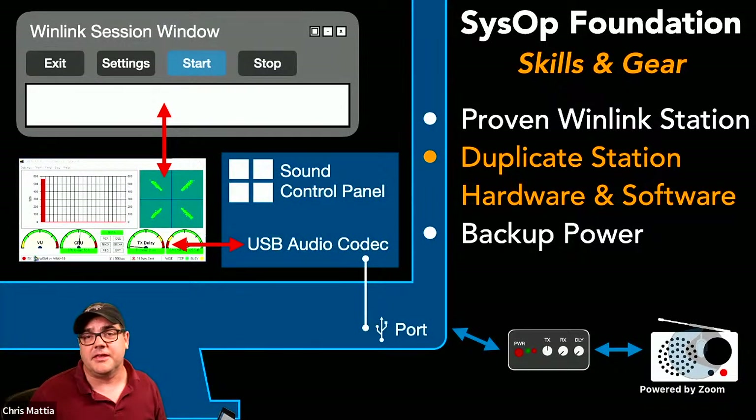Making sure you've got a complete duplicate setup is really key to being a good sysop. We also talked two weeks ago about the importance of having backup power and backup strategies — the whole point of setting up Winlink gateways is to increase the overall resiliency of your community, your county, your state, and overall communications.